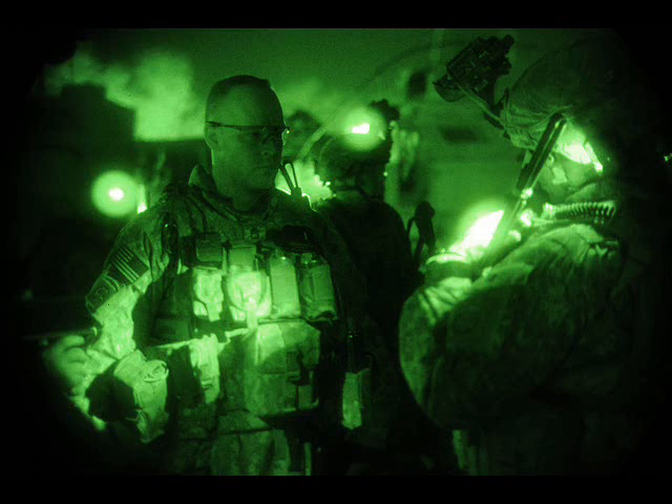Night vision goggles, scopes, cameras, and other equipment are the brainchild of the very first person to ever create infrared night vision devices, Vladimir Keswicklin. He was tasked to develop infrared devices for use by the masses and not intended to be used by the military.